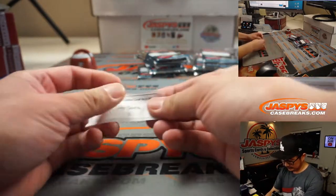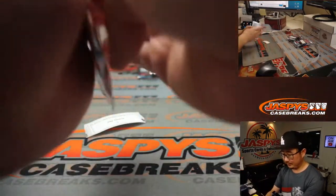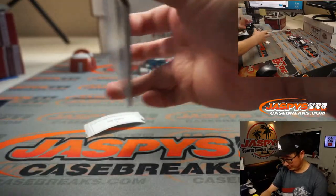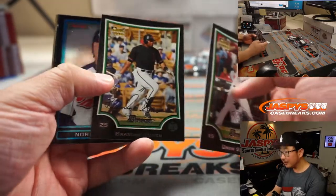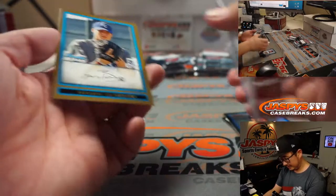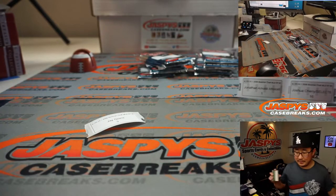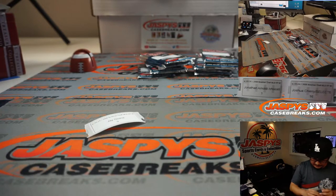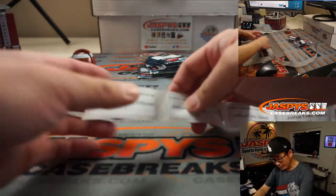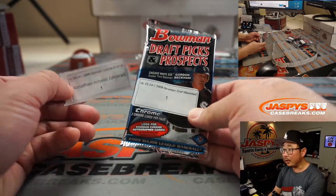Jay, pack 3. Now that the auto's been pulled, we're just basically looking for a Trout card. That would be great. Nothing much there, Jay. I appreciate you giving this a shot. Nothing ventured, nothing gained. Jonathan, you won a pack. Pack one.